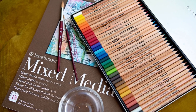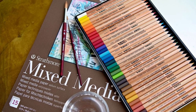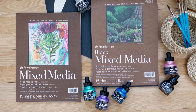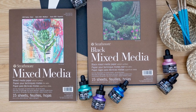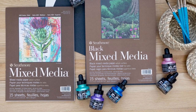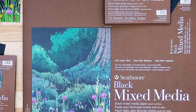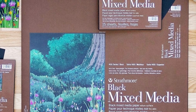Next is Strathmore Mixed Media Paper, a thicker type of artist paper that works really great for someone who uses different mediums — maybe colored pencils and watercolors, or something else. Having a thicker paper is best for multimedia art, but it can also be used for just colored pencil work. There are plenty of artists who prefer thicker paper types, and this is a great option for that.